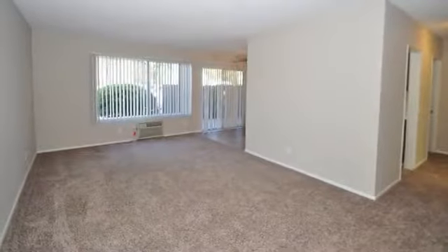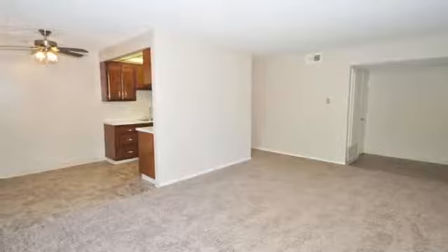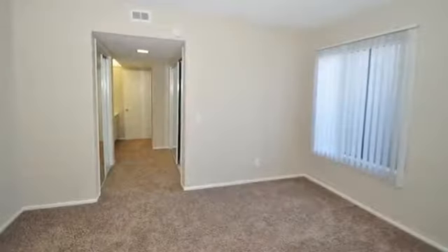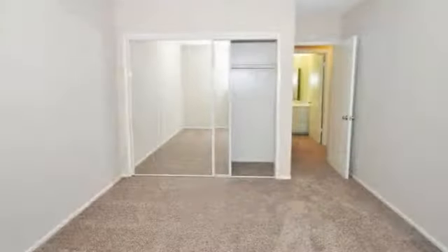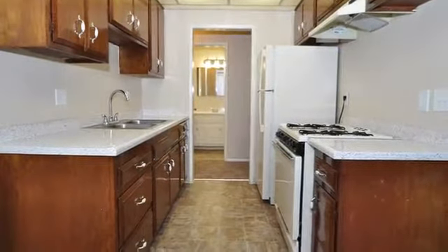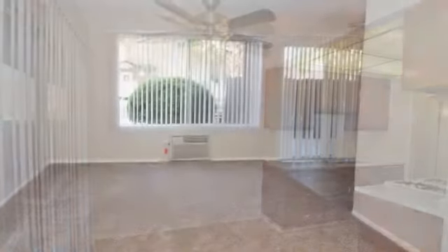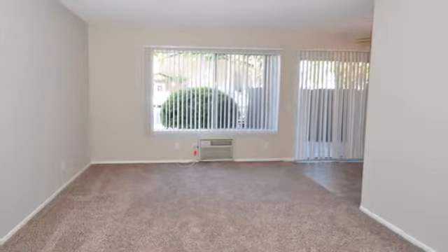Spacious one- and two-bedroom homes are available, each boasting large living areas where you can relax under your ceiling fan on warm days, as well as vertical blinds provided for added privacy. Well-appointed bedrooms offer large closets for storage, and your complete kitchen, paired with a separate dining area, creates the perfect space for entertaining family or friends. Each residence is also equipped with an individually controlled air conditioning system.